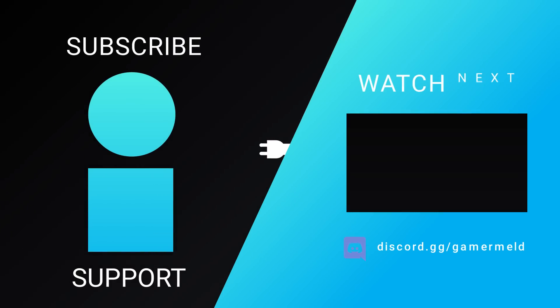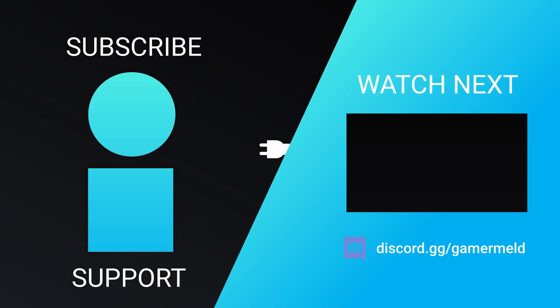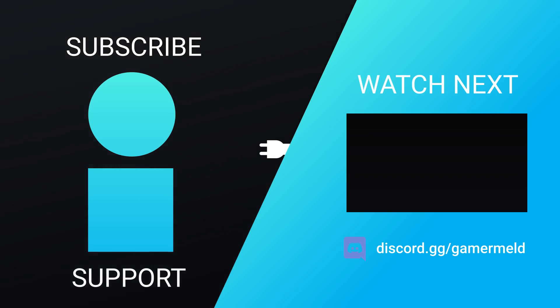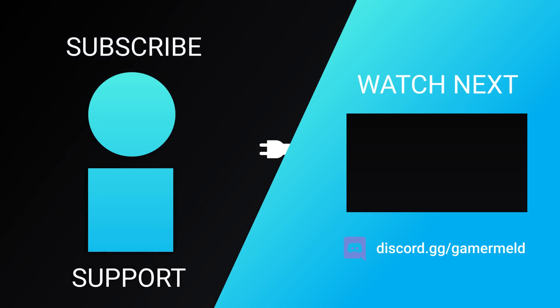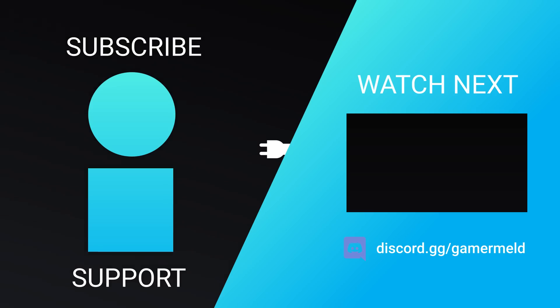So that does it for today — what do you think about Intel's first desktop ARC GPU? Or are you more pumped for AMD's next-gen RX 7000? Let me know down in the comments below, and don't forget to check out Brilliant.org/Gamermel. As always, have a great day!